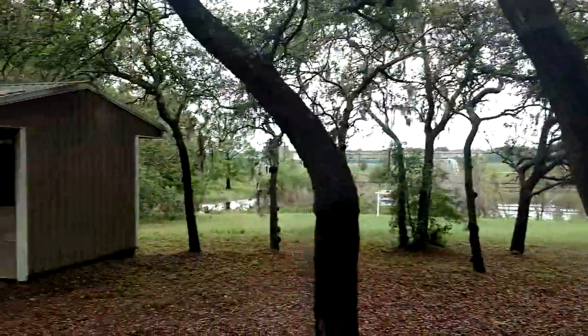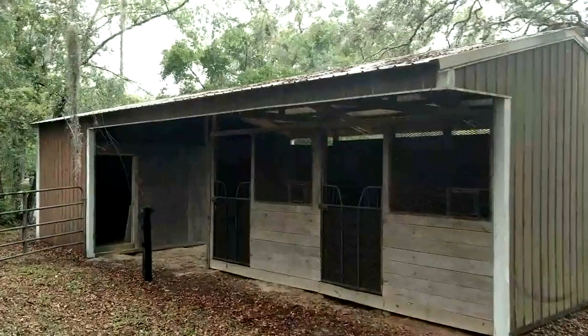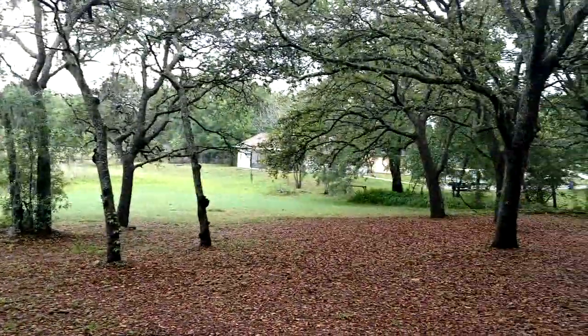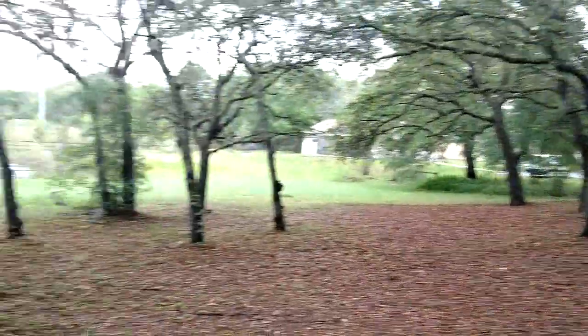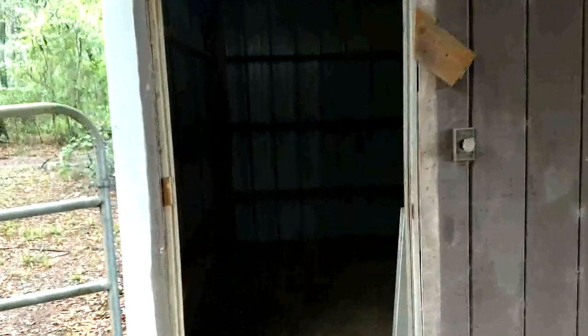Now we've got a two-stall barn here plus storage, which is pretty cool. However, I don't see evidence of there ever being a fence, so I'm not sure what kind of animals you would put in here and not need a fence — besides maybe your kids. It's actually pretty solid here, especially for a barn.